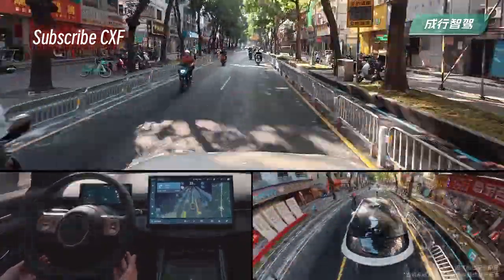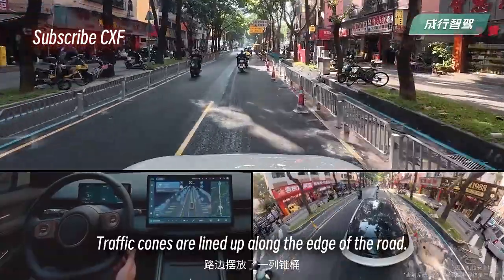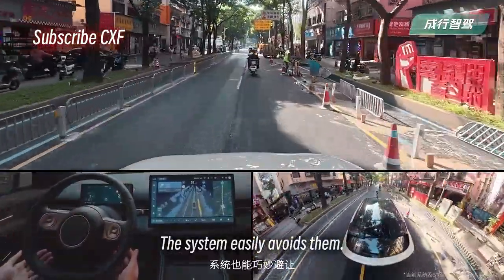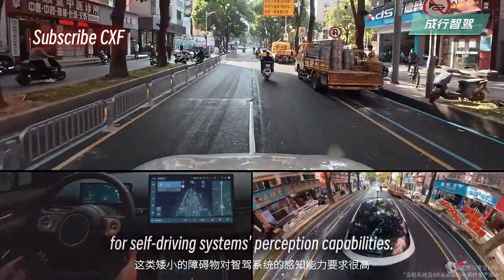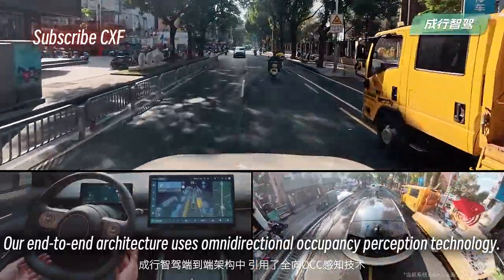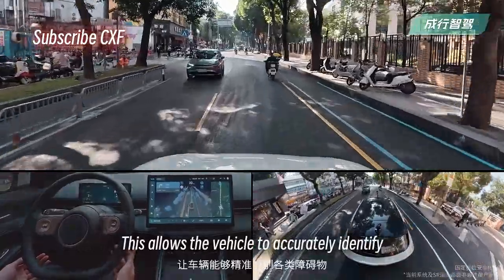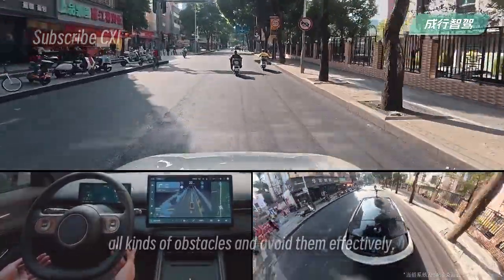Now there's some construction on the right with traffic cones lined up along the edge of the road. The system easily avoids them. These low-lying obstacles are a real challenge for self-driving perception capabilities. Our architecture uses omnidirectional occupancy perception technology, allowing the vehicle to accurately identify all kinds of obstacles and avoid them effectively.